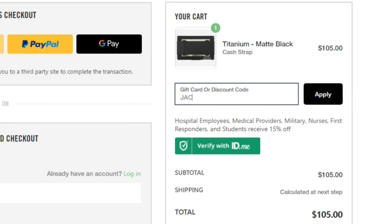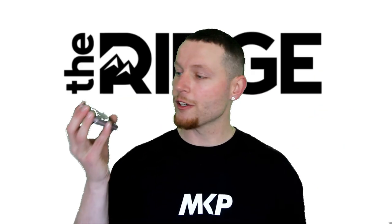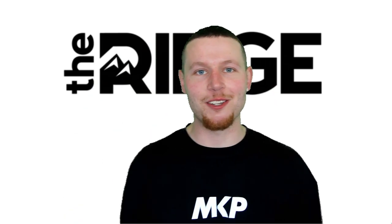Head over to www.ridge.com/Jacob and use code Jacob for 10% off. I guarantee this will be — whether it's in black or 18 karat gold — the last wallet you'll ever use. Because there's no way in the world I'm gonna be carrying something like my old wallet around anymore. Cheers guys, and enjoy the video.